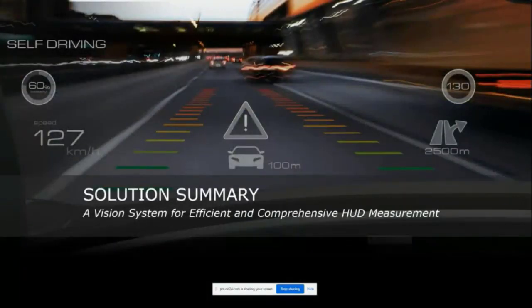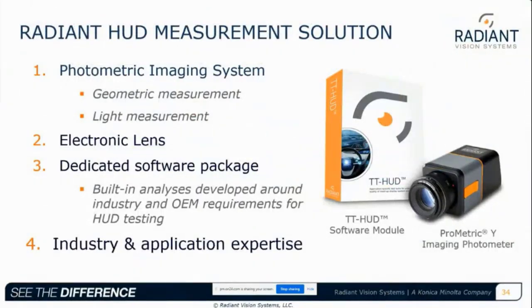The motivation behind all this is to provide the most complete and efficient HUD measurement solution for the industry. Radiant's HUD measurement solution contains a photometric imaging system that focuses on geometric measurements and light measurement calculations, an electronic lens for complete control of optics including focus and depth of field through various calibrated apertures, dedicated software packages with built-in analyses developed around industry and OEM requirements, and Radiant continues to work with various ISO and SAE committees to understand changes within the HUD testing space, bringing industry and application expertise to the mix.